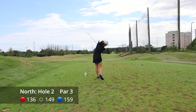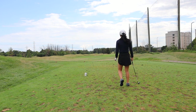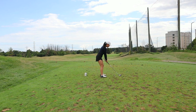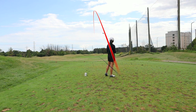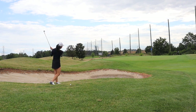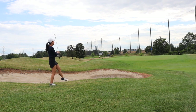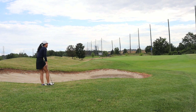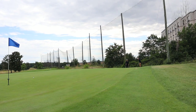Hole number two is the first of a string of par threes. I also noticed that the white and the red/blue tees tend to be combined into one, so usually the actual distance is somewhere in between those two marked on the scorecard. I've also been having a problem where I push and hook a lot of my shots. You'll see that a lot on the course where I don't hit par threes in regulation and have to chip again — partially because I haven't been golfing consistently, and also because my iron shafts are too flexible for me.